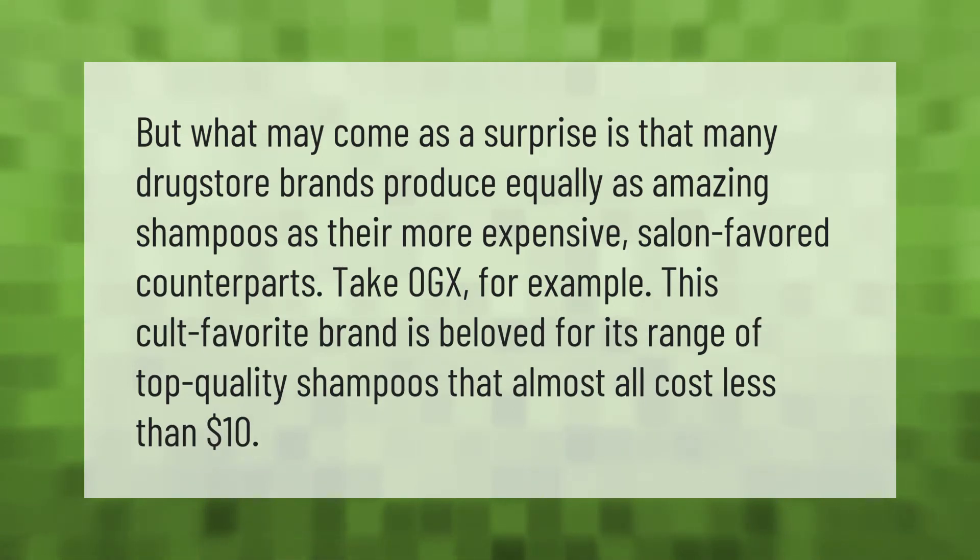What may come as a surprise is that many drugstore brands produce equally amazing shampoos as their more expensive salon-favored counterparts. Take OGX for example — this cult favorite brand is beloved for its range of top quality shampoos that almost all cost less than ten dollars.